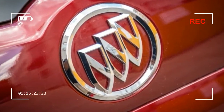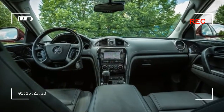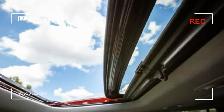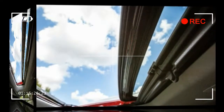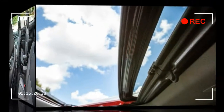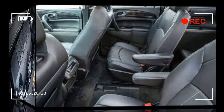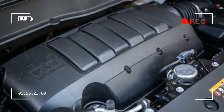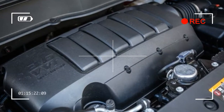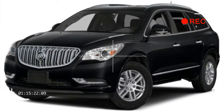Three trim levels are offered. The Buick Enclave Convenience at $39,990 includes second-row captain's chairs with a 60/40 split-folding third row, automatic Xenon headlights, an 8-way power driver's seat, power liftgate, rear parking assistance, remote start with keyless ignition, rear-view camera, and 19-inch wheels. Also standard are IntelliLink with a 6.5-inch touchscreen and voice recognition, and an AM/FM satellite radio with MP3 and three USB ports for charging and playback.